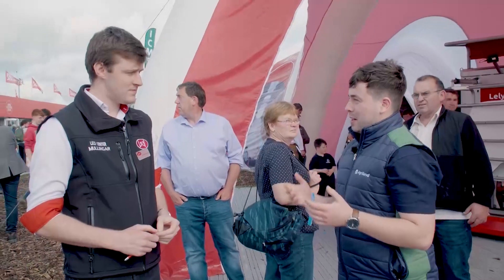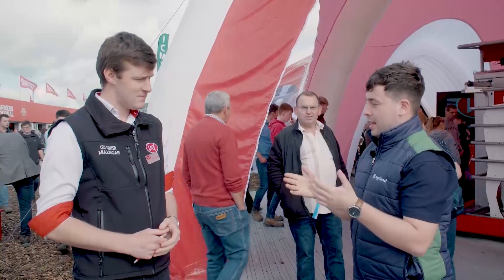I'm joined now by William Conlon, Farm Yard Design and Project Coordinator with Lely Mollingar. William, thanks for joining me. The first question is, can you tell me a bit about your role within Lely?